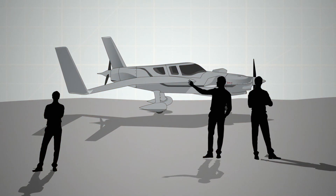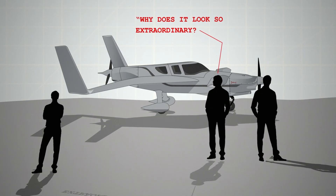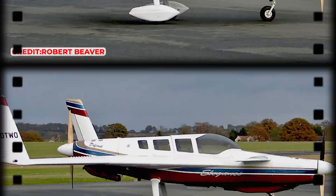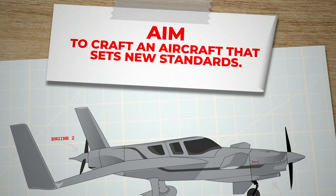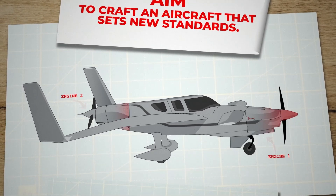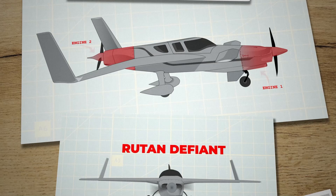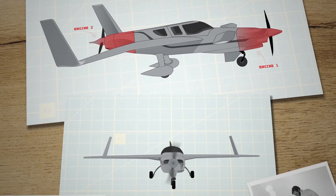Whenever people spot this plane, they're immediately struck with the question: why does it look so extraordinary? It's not just its appearance that's arresting, it's the masterful engineering behind it. The aim was bold and clear — to craft an aircraft that sets new standards. The brilliant stroke? Positioning the engines in an unconventional arrangement, creating the Defiant's unique asymmetrical design. A true marvel, it dazzles both in its visual impact and technological innovation.